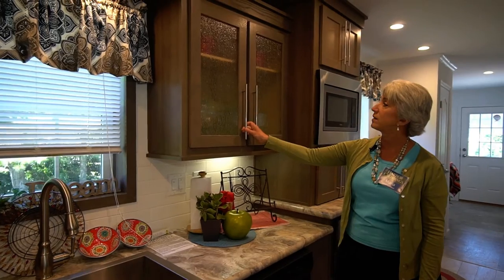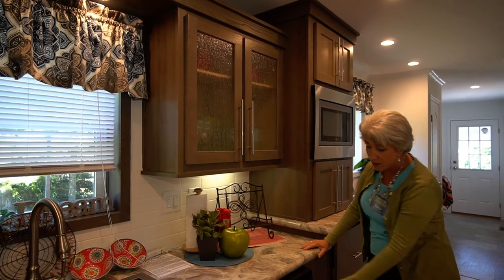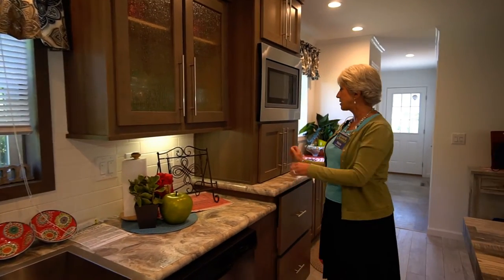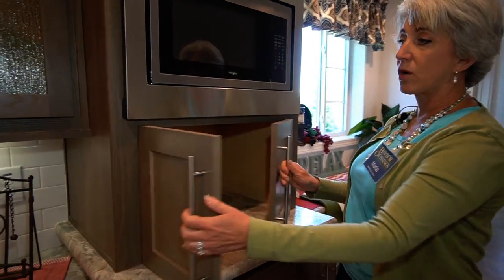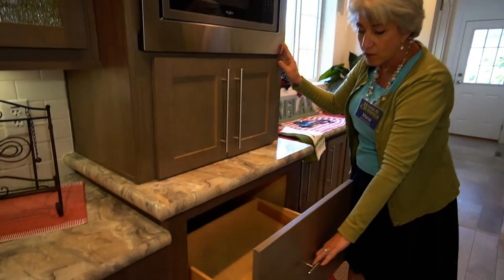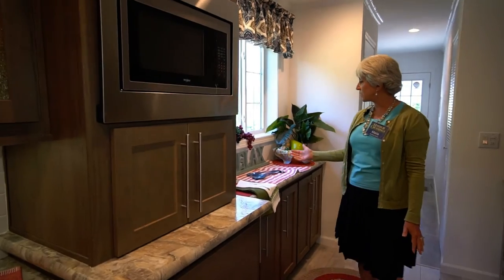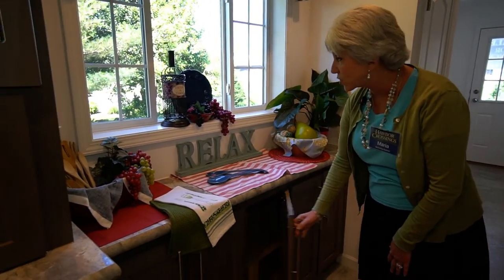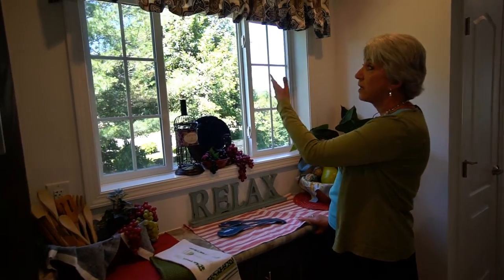Here we have frosted cabinetry to highlight whatever pretty things you want to display, and here's your Whirlpool dishwasher. There are little cabinetry areas throughout with electric outlets for your coffee pot or blender, and here's the microwave. This is a cook's dream. This bonus area is what we call the liquor cabinet or coffee bar — plenty of storage — and again you've got this stunning picture window with beautiful pine trees outside.